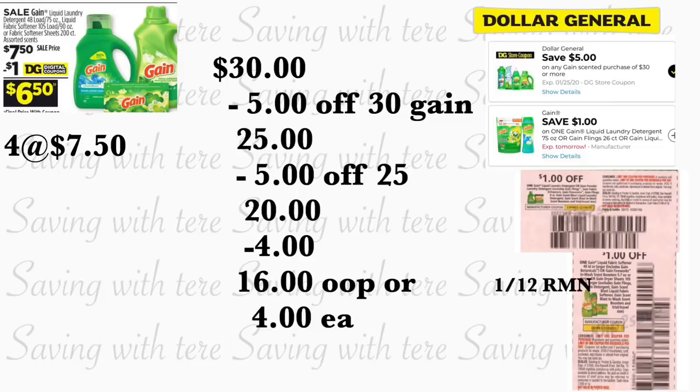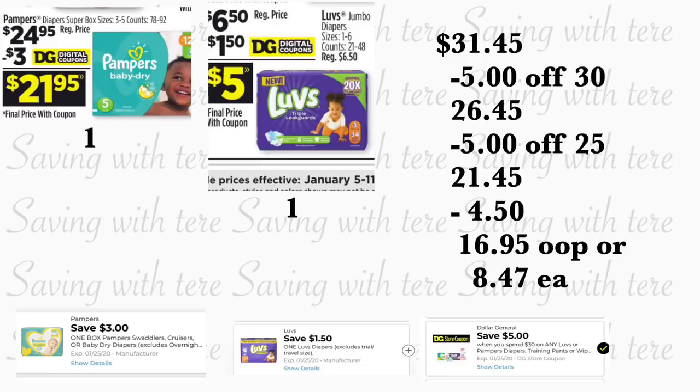Next breakdown is Gain products — only if you get your Sunday insert coupons early, as we should be getting Gain coupons in the January 12 RetailMeNot insert. Grab four Gain products on sale for $7.50 each — the bigger products — totaling $30. Use one digital coupon, and three insert coupons. Also use the store coupon — spend $30 on Gain, save $5 — plus your $5/$25. Total is $30. After scanning, type your number: $5/$30 Gain store coupon, $5/$25, and $1 digital coupon come off. Give cashier three manufacturer coupons. Total out of pocket is $16, or $4 per product.